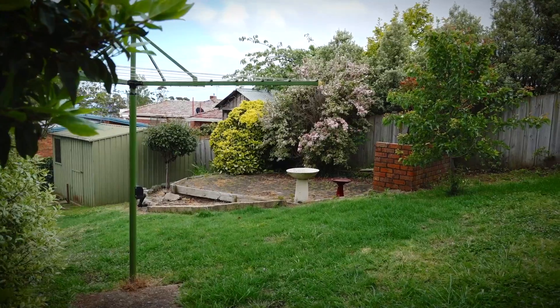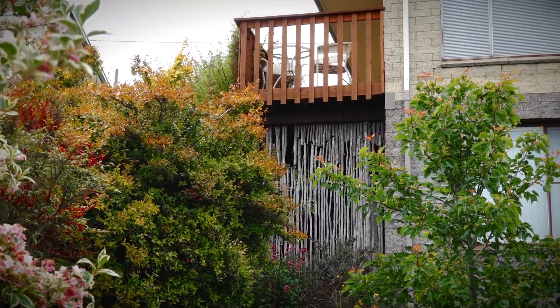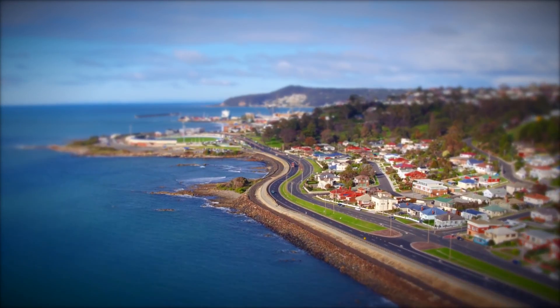Located in a quiet and convenient street, everything is at your fingertips including the Burnie CBD which is just five minutes away.